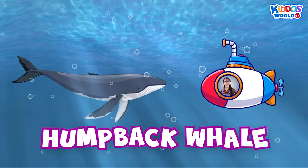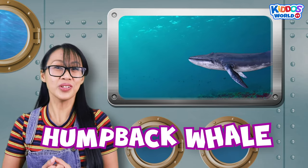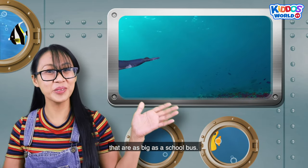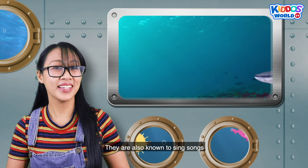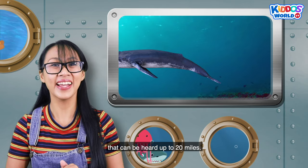It's a humpback whale! Humpback whales are huge sea animals that are as big as school buses. They are also known to sing songs that can be heard up to 20 miles away. Fantastic!